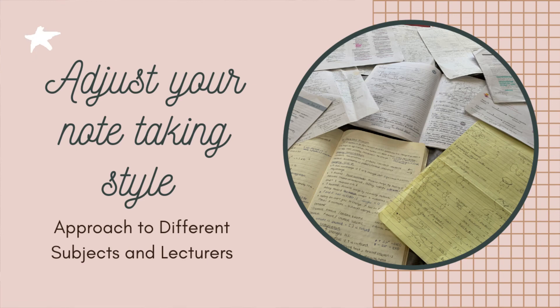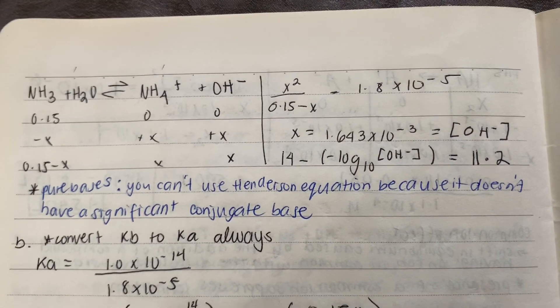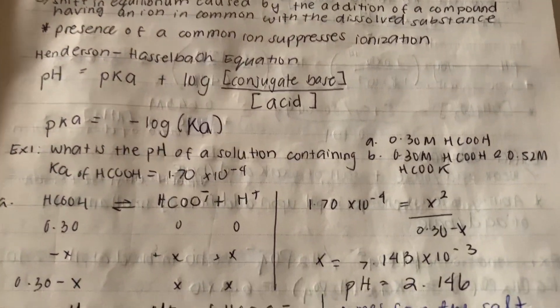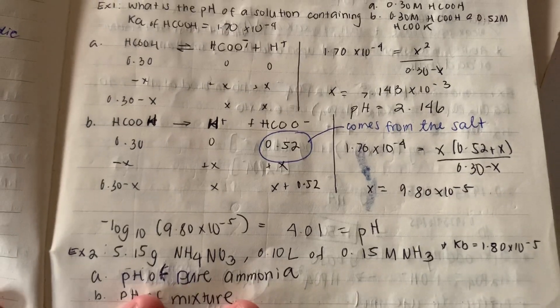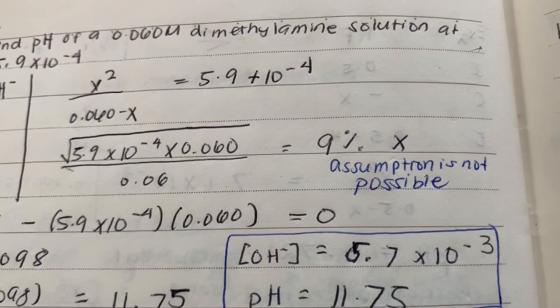For subjects such as math, I would always write handwritten notes and write a detailed step-by-step basis on how I solved the equation. Because sometimes when you're looking over your notes and you see an equation, you'd wonder how you solved it. So when I write notes for subjects like math that involve equations, I make sure I write a step-by-step breakdown. I don't just write the numbers and the equation as a flow — I even give myself reminders on how to solve it.